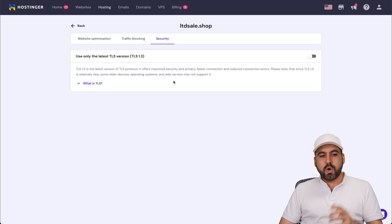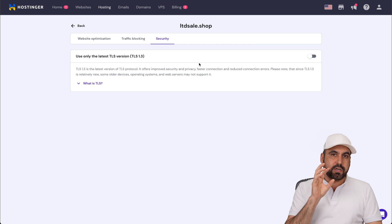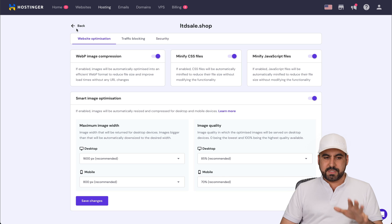Under security, you can enable TLS in its latest version, which is 1.3. I wouldn't necessarily recommend this because there are still users on TLS 1.2 or 1.1. If you want to target only users with new devices and you don't need to support older ones, then go ahead and enable it — but it's up to you.